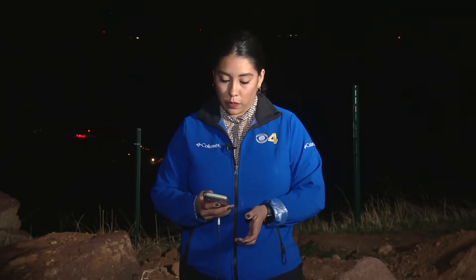Now let's get straight to Marissa Armas, live at the NCAR laboratory tonight, with the latest on the crucial firefight.